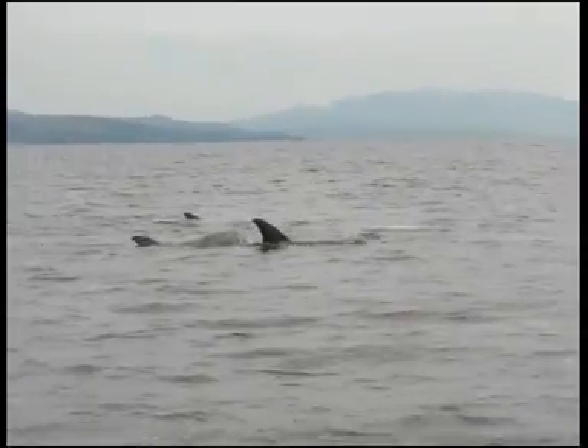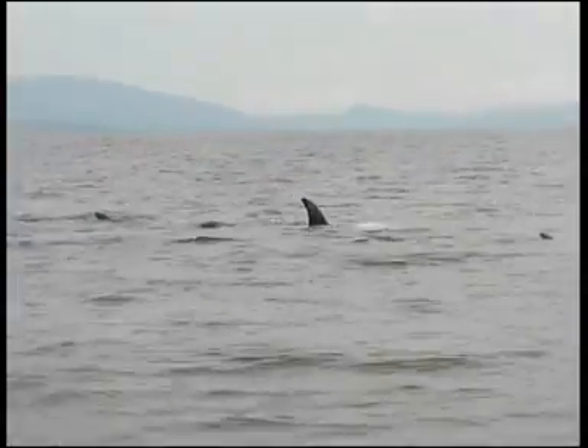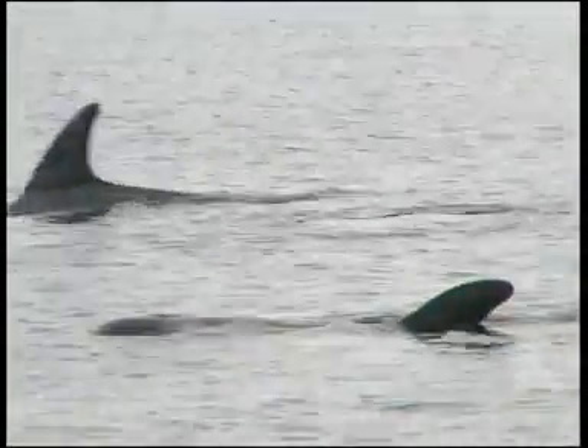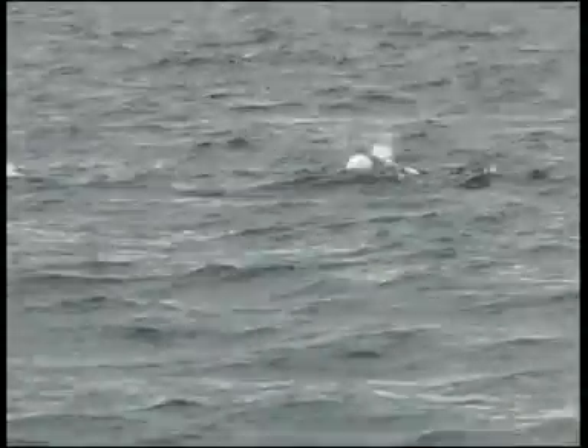It's a large, stout dolphin, about 3.5 metres in length. Although younger animals are dark grey in colouration, as they grow older the head, back and flanks become light grey, and even white in the more mature animals.